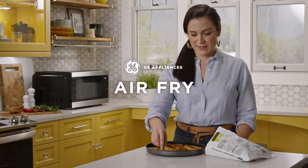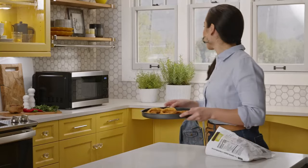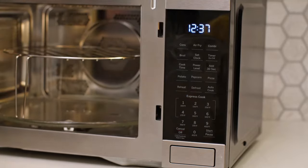A countertop microwave is designed to fit nicely on your kitchen counter, in your dorm room or next to your desk at work. This versatile appliance is easy to use and provides fast results, whether you need to defrost chicken in a pinch, soften brown sugar that has gone hard, or whip up a quick and delicious microwave mug cake.